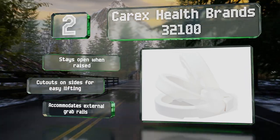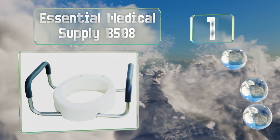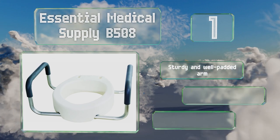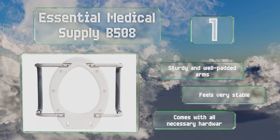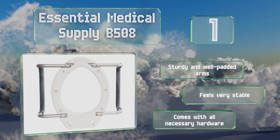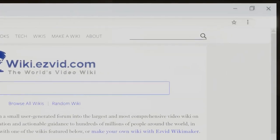Taking the top spot on our list, the Essential Medical Supply B508 is available in standard and elongated models. Conveniently, it installs under your existing toilet seat and doesn't interfere with opening or closing the lid, so you can leave it on at all times. It's equipped with sturdy and well-padded arms and feels very stable. It comes with all the necessary installation hardware.